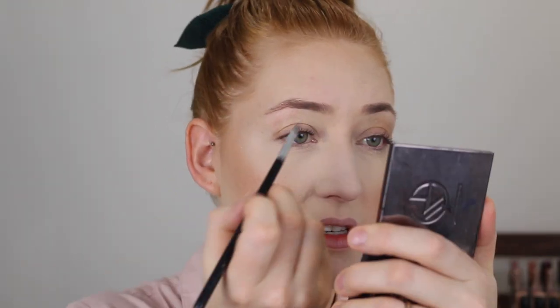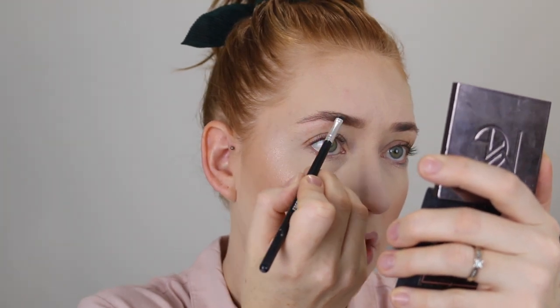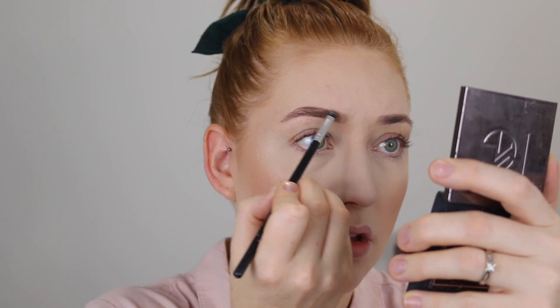Onto brows — I'm dipping into a product that used to be my favourite: the NYX Eyebrow Cake Powder in shade Blonde. This was very well loved but I just haven't reached for powders lately, I've been going more the pencil route. Let me brush these babies up — I did get them tinted so they'll be so much easier to fill in. I start with the lighter powder for the front of the brow, brush it up, and then go in with the darker powder to finish. Then I'm going to go in with the NYX Brow Mascara also in shade Blonde. Brows are done!